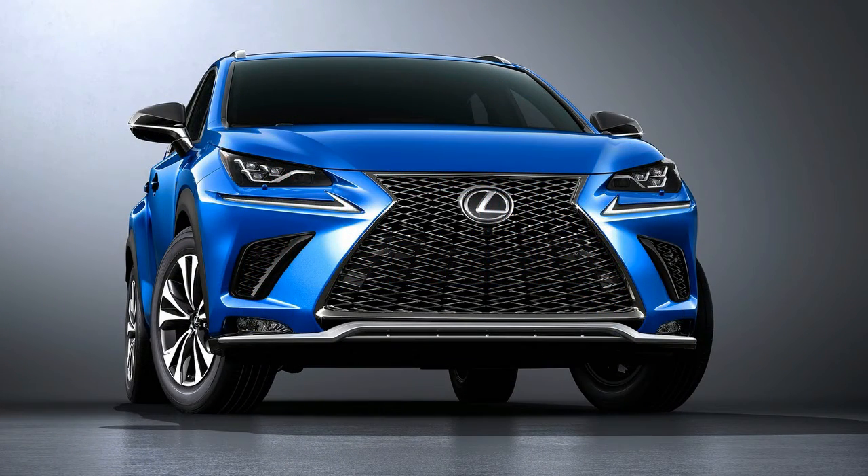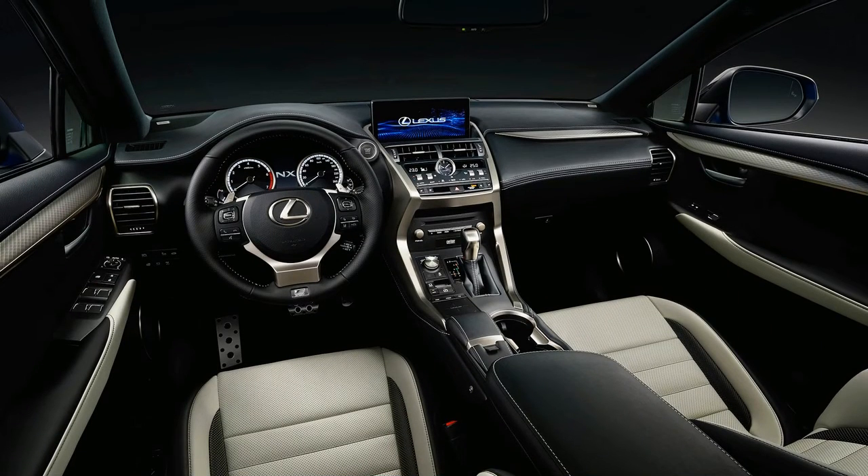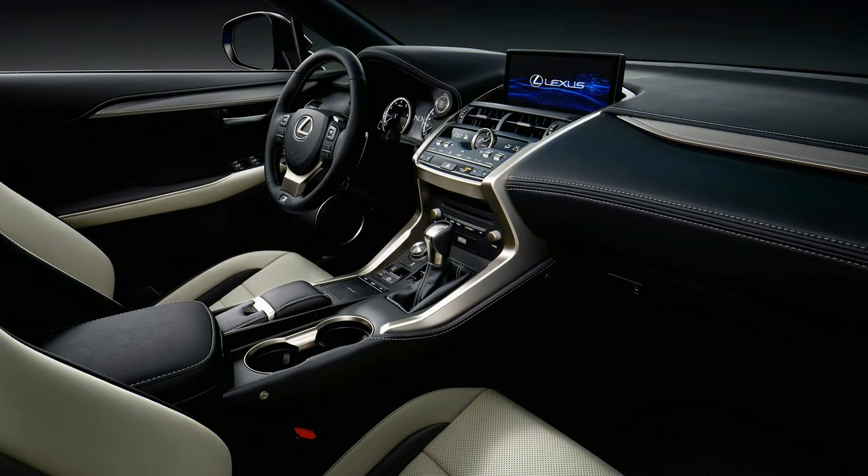Active safety features including forward collision warning, adaptive cruise control, and lane departure alert are now standard on every NX. Expect the revised Lexus NX to go on sale later this year, likely with a slight price uptick over the current model's $36,260 point of entry.